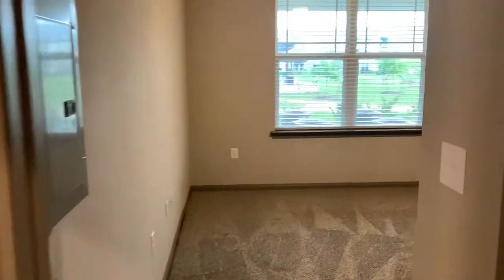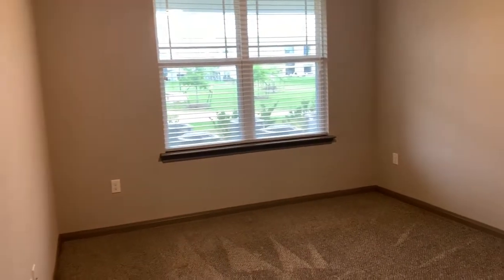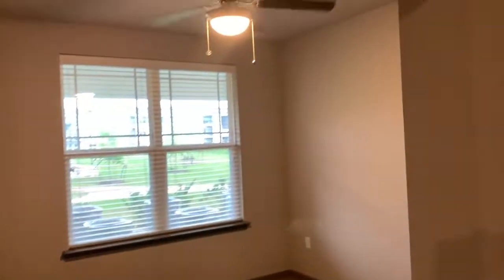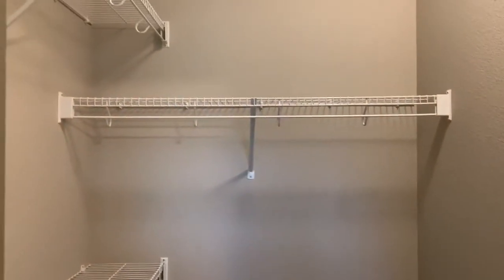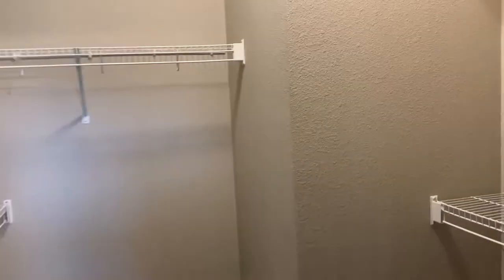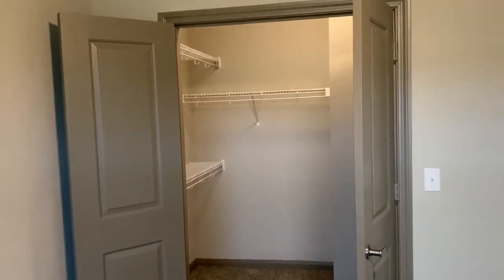Right over here is the bedroom. We can easily do a queen size bed — you could probably do a king size if you didn't have a lot of other furniture. It's a really generous size bedroom with a ceiling fan. We also have a really big closet that goes over to the side as well, with two doors that open up kind of like French door style.